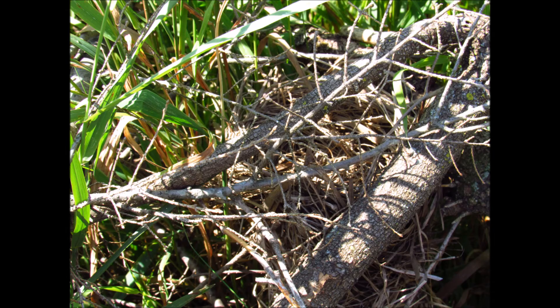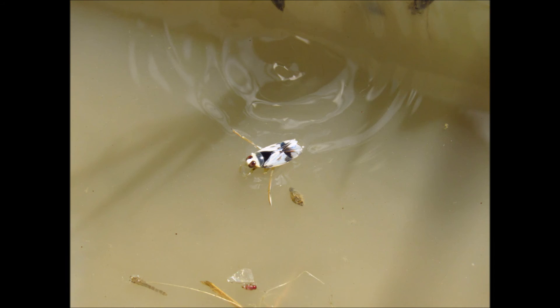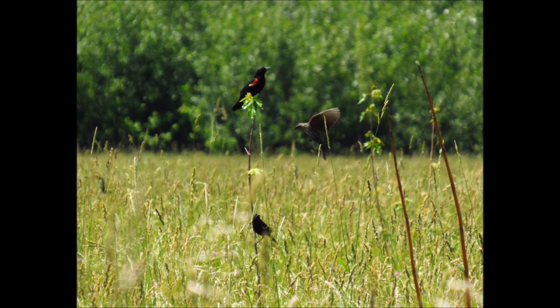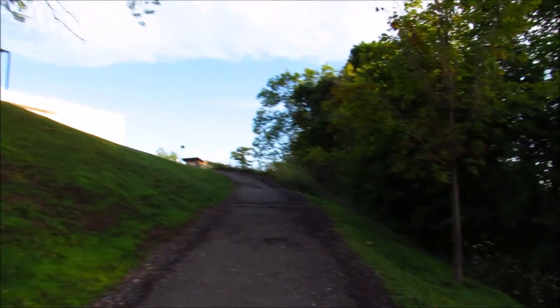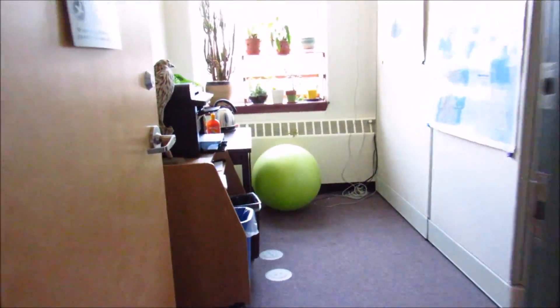What struck me the most this summer was just how important the habitat side to protecting wildlife is and how satisfying it is to slowly see new activity in a newly restored project. I was able to capture a tiny glimpse of what a typical day looked like in the field on a wetland vegetation survey day. So here's the clips, and I hope you enjoy!